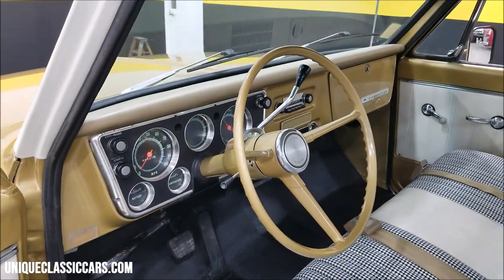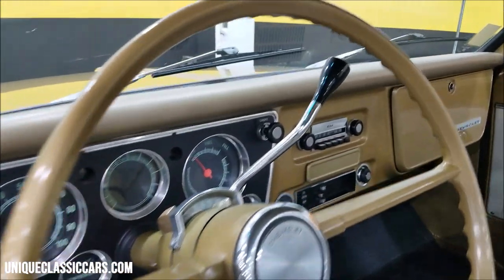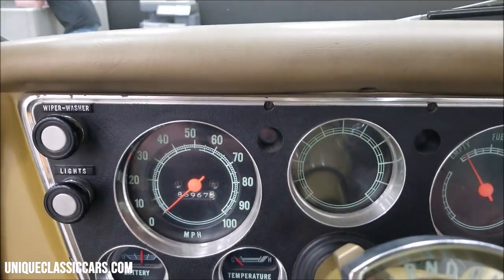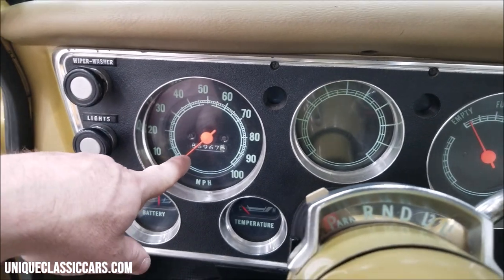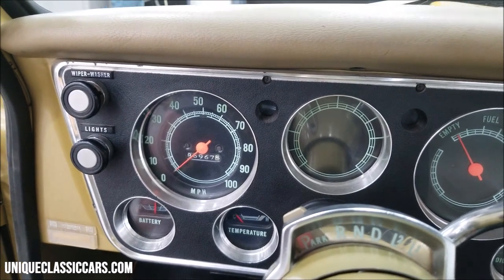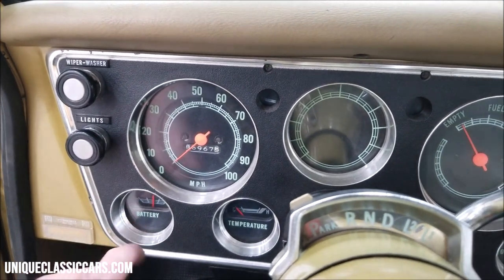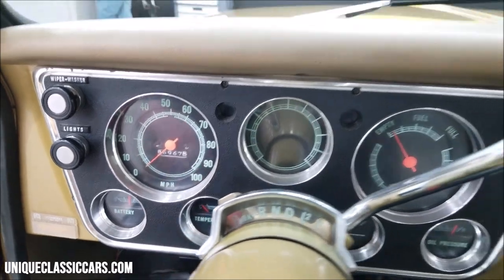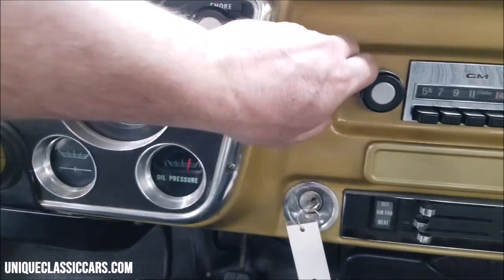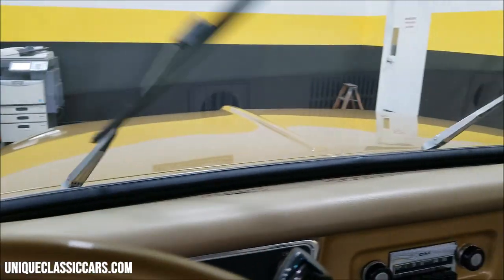I'm going to go ahead and start it up. It does have a manual choke but we're not going to use it — we are inside and this is going to start right up. Miles read 86,967. Cannot confirm or deny that those are original miles since the miles do not stay with the title once a truck is sold. The battery gauge works, temperature is coming up with the engine, oil pressure gauge works, and the gas gauge also appears to be working. Wipers do work on low speed.